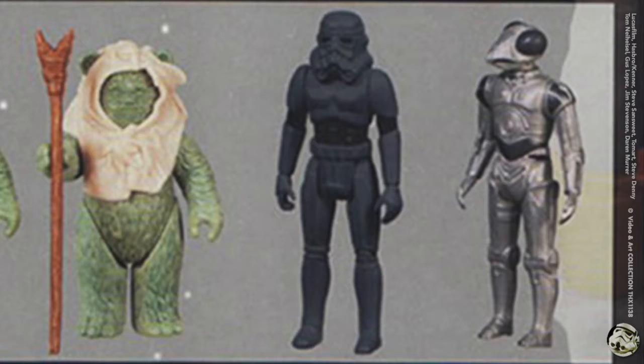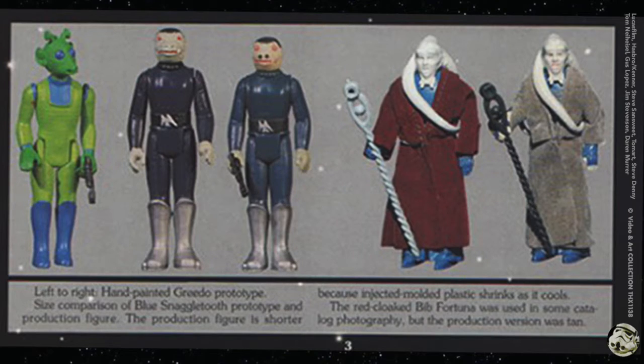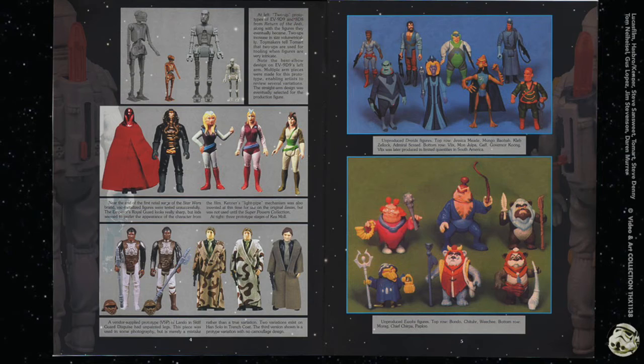To his right is an early prototype of the Death Star droid built on C-3PO's body — it was used in a German catalog. At the bottom we have a hand-painted Greedo prototype and a blue Snaggletooth, which is in some of my other videos. The caption says his production figure is shorter because injection molded plastic shrinks as it cools. The red-cloak Bib Fortuna was used in some catalog photography but the production version was tan.